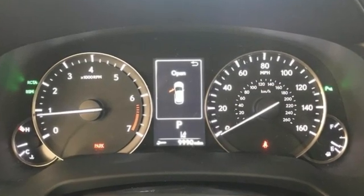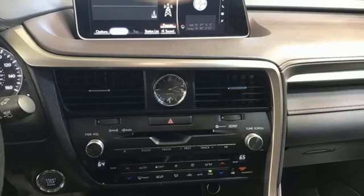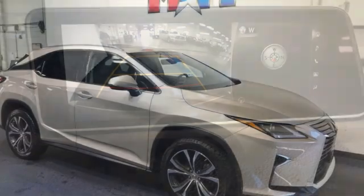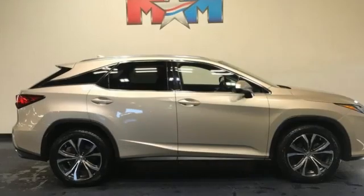Consumer Reports finds the well-rounded RX balances a refined powertrain and comfortable ride with a very quiet and nicely trimmed interior. Inspired design, relentless innovation, incredible performance — that is the DNA of a Lexus.